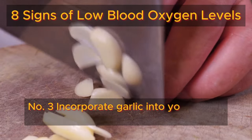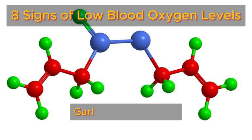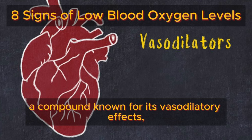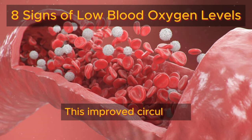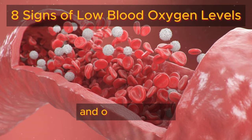Number three: incorporate garlic into your meals regularly. Garlic contains allicin, a compound known for its vasodilatory effects, which help widen blood vessels and enhance blood flow. This improved circulation supports efficient oxygen delivery to tissues and organs.